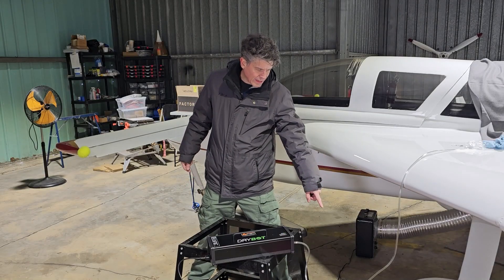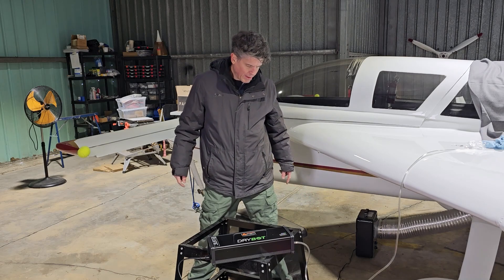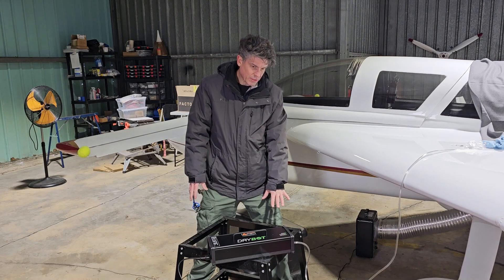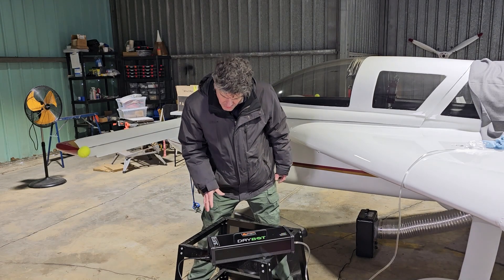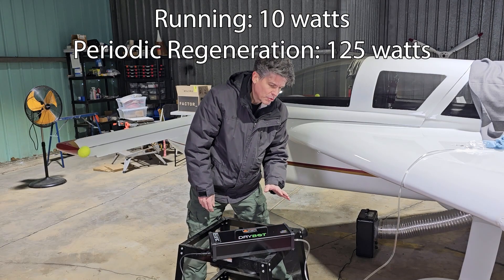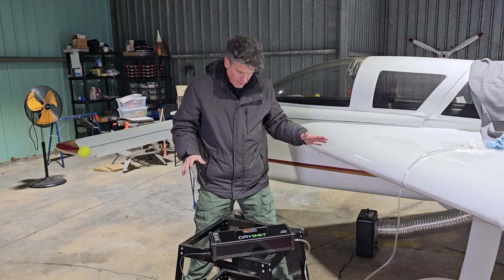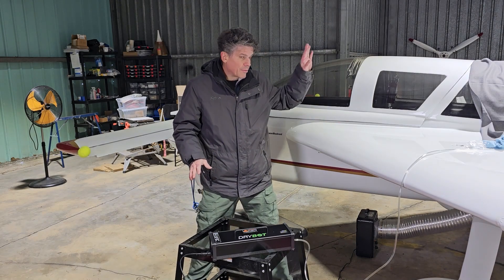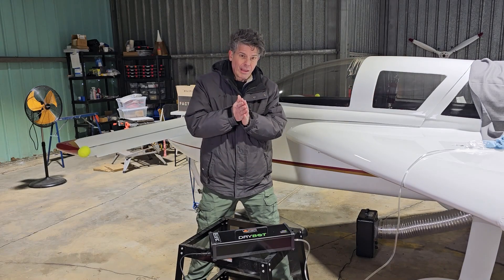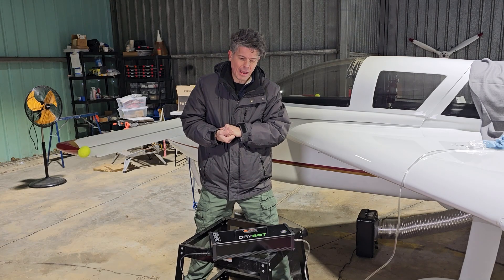The DryBot is running. I need to get a little metal something for it to sit on. The cord is fine where it is. It doesn't use a whole lot of power - nowhere near what a heater draws. So that's the DryBot. Now I've got to get the cowl into my car, hopefully, and get the heat on and head home to get back to work on fiberglass and cowls.